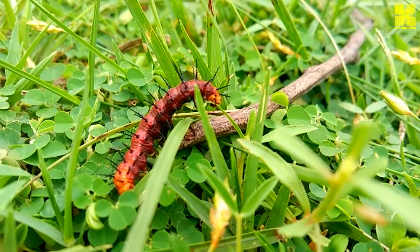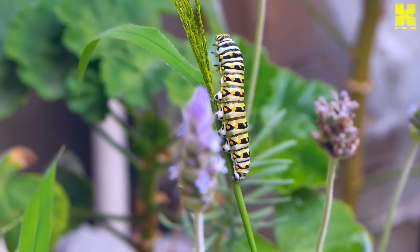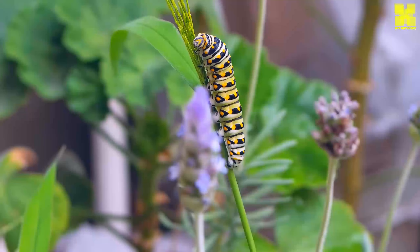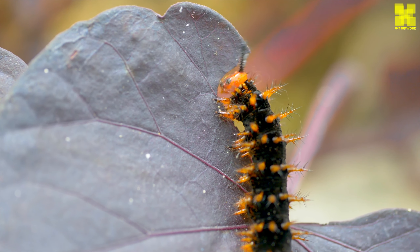The four stages are: egg, larva, pupa, and adult. The first stage is the egg. Caterpillar eggs are laid on plants by adult butterflies or moths. The eggs hatch into tiny larvae, which are the caterpillars.